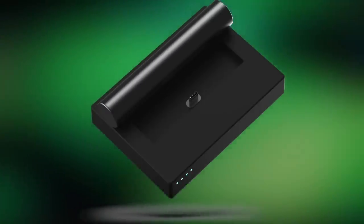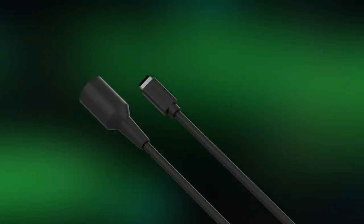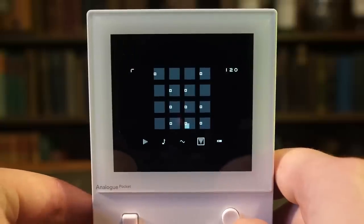A few other things are locked behind extra hardware purchases. The dock, for instance, gives you the ability to connect to a television and pair up Bluetooth or 2.4GHz game pads. Without native Bluetooth on the device you can't pair Bluetooth headphones, which is a shame, but the 3.5mm audio output does keep it feeling authentic. There are also MIDI connectors to use this connected to a Mac, PC, or other audio hardware with the built-in audio workstation called Nanoloop, which lets you shape, stretch, and morph sounds.